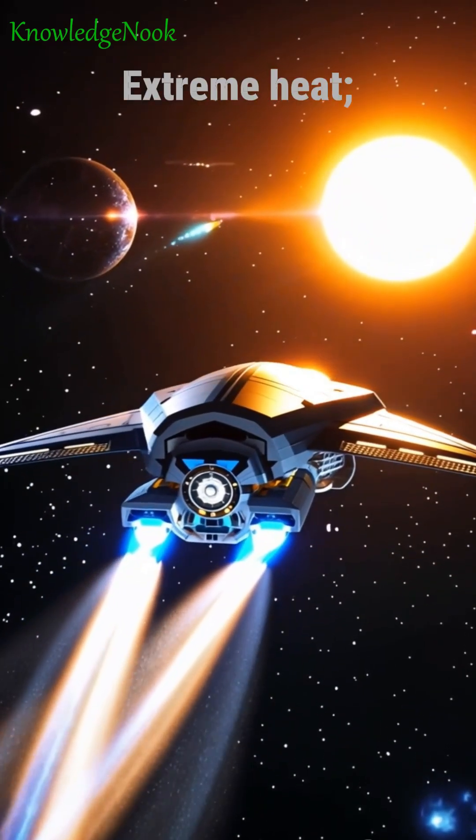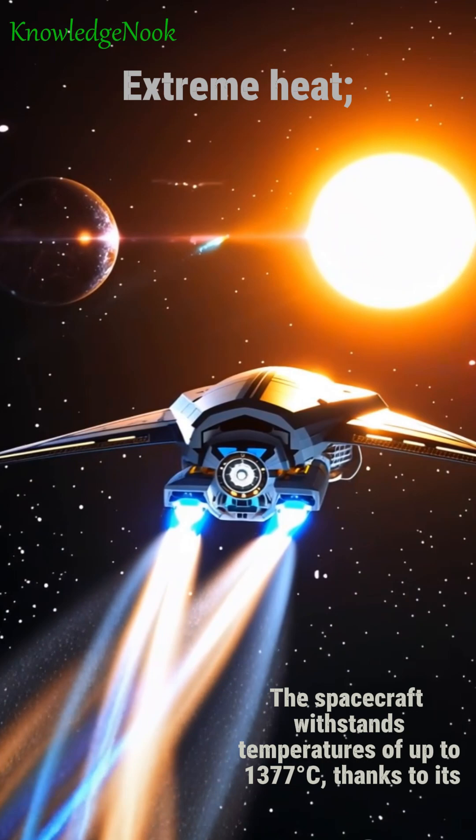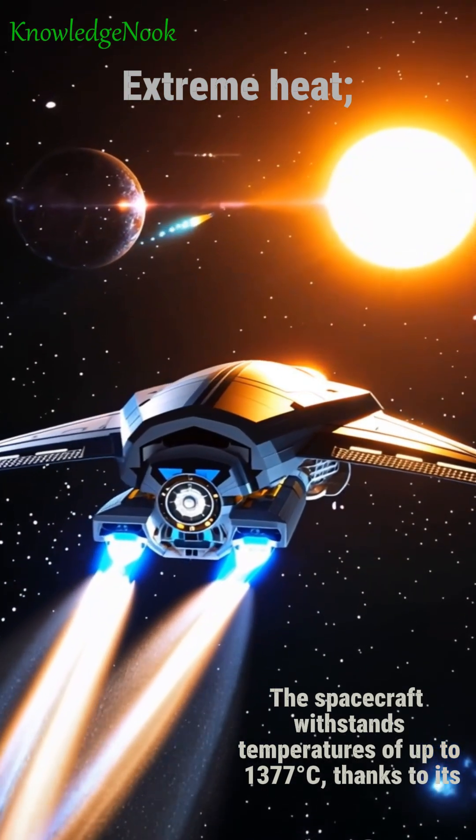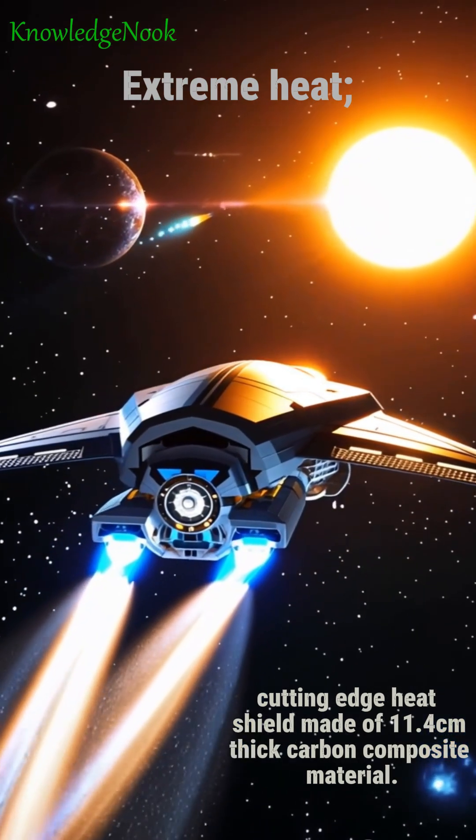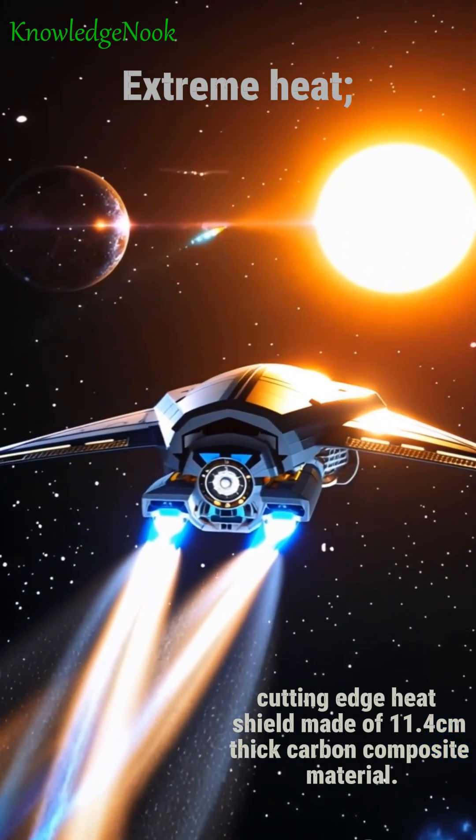Extreme heat: The spacecraft withstands temperatures of up to 1,377 degrees Celsius, thanks to its cutting-edge heat shield made of 11.4 centimeters thick carbon composite material.